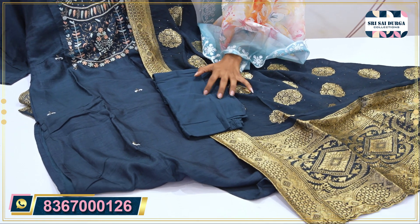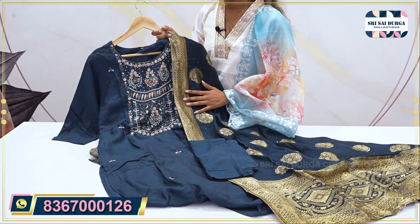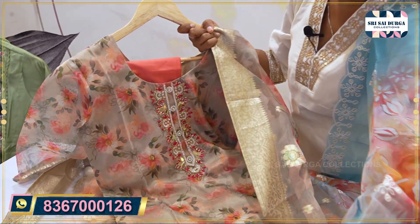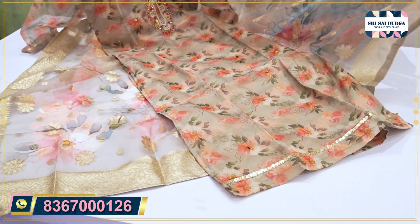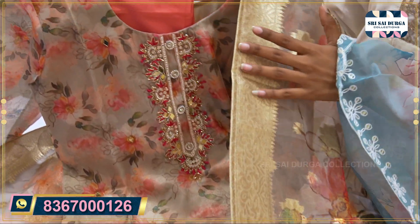Here is a 3-piece set of muslin cloth — top, bottom, and Banarasi dupatta — all in the 1890 price range. Next is a gray color 3-piece set with a straight cut. It comes with lining in the bottom and lace work on the edges.